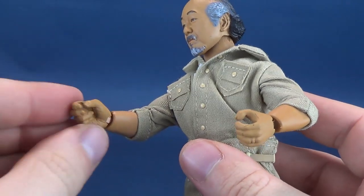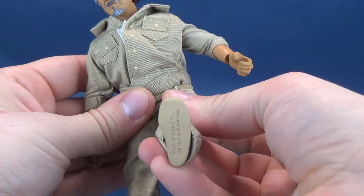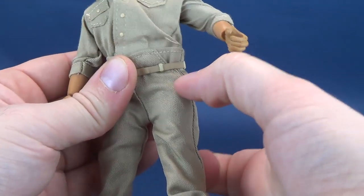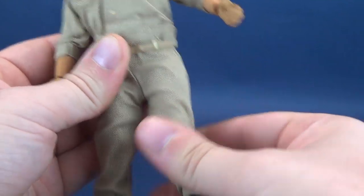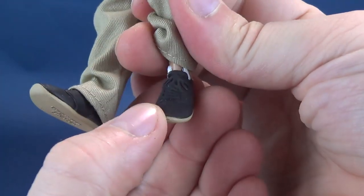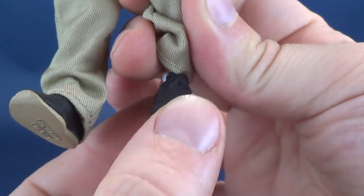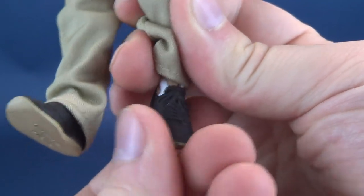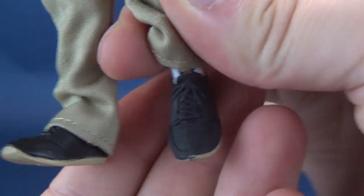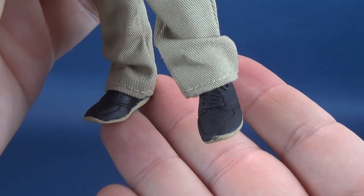Hands rotate all the way around and you can also hinge them back and forth. The waist swivels, the legs split out, they can go forward and they can go back. He has a swivel at the very top cut of the thigh, a single bend at the knee, and then he has the trademark articulation in the feet — only a pin working the feet to move back and forth. You can't rock them, you can't rotate them. There's a close-up look at Mr. Miyagi's shoes, maybe just in case you don't see enough of them in the film.